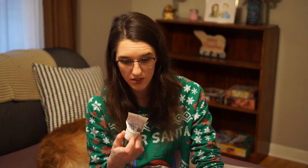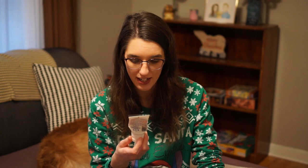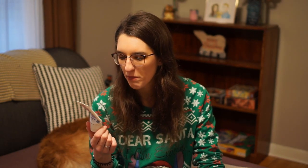Another Kiehl's product I used up is the Ultimate Strength Hand Salve for all-day care for severely dry and active hands. This stuff was nice, though I don't think I'd repurchase it. It had a kind of floral, eucalyptus-like natural scent. It was okay — if I got it again I'd use it, but I wouldn't go out and purchase it.